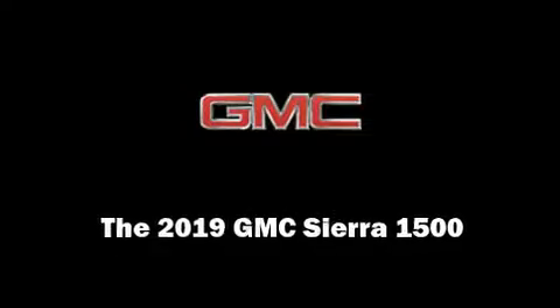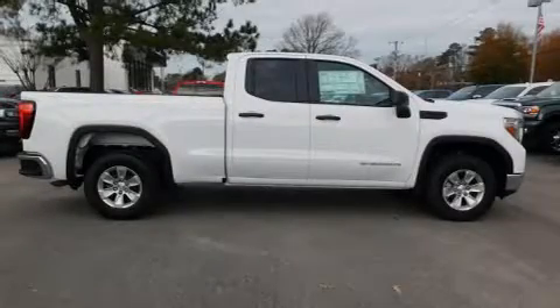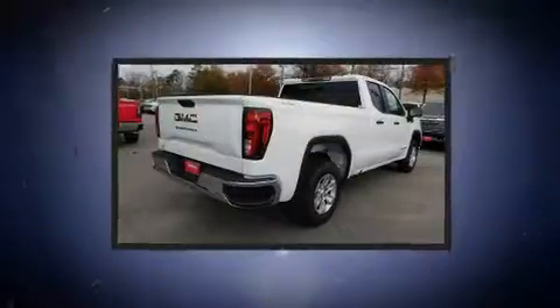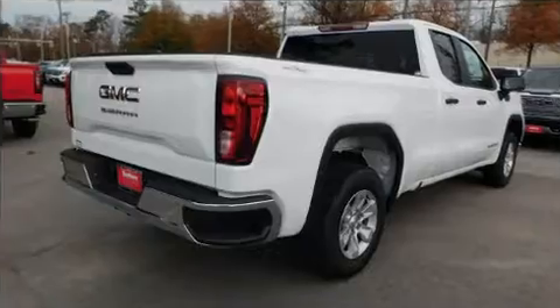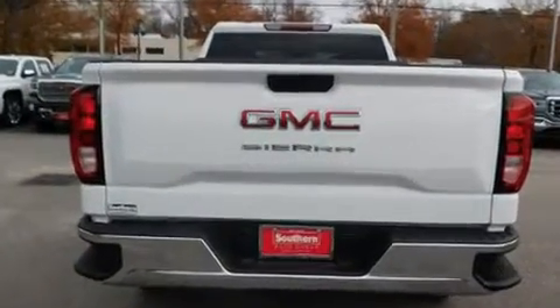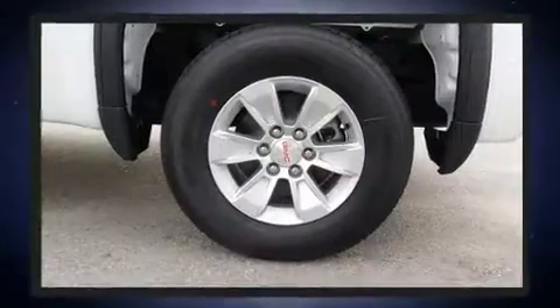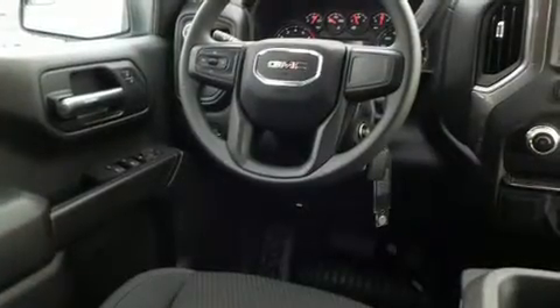Sensibility and practicality define the 2019 GMC Sierra 1500. This four-door, six-passenger truck stands out among competitors in its class. All of the following features are included: front and rear reading lights, one-touch window functionality, a tachometer, and a rear-step bumper.